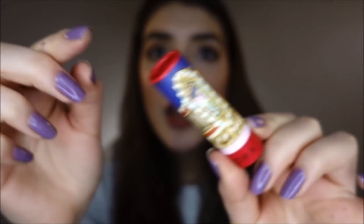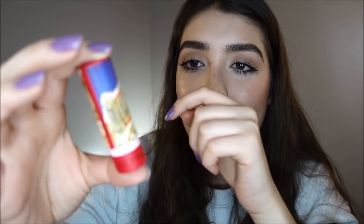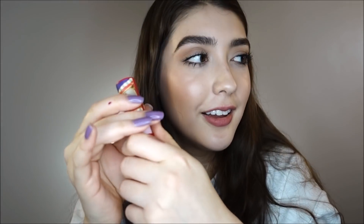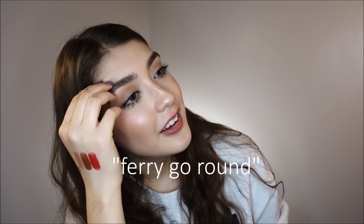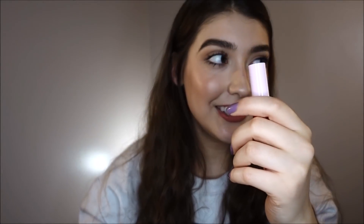And this one is a matte finish in the shade A Little Magic. I think the packaging is so cute on this one — it has a little merry-go-round on it. That is so pretty and it's super creamy even though it's a matte shade.